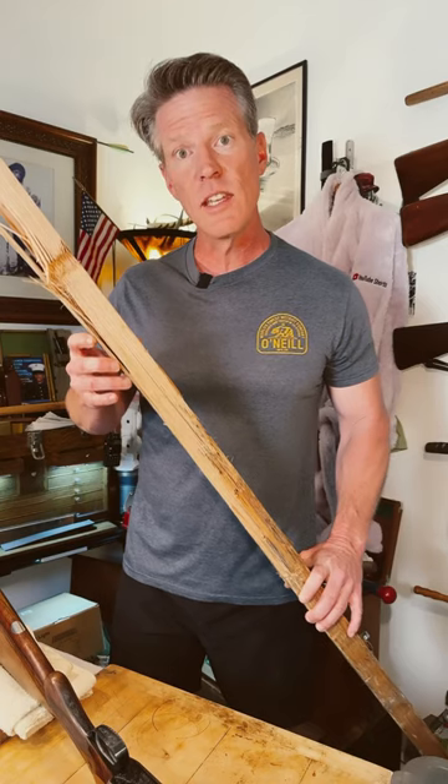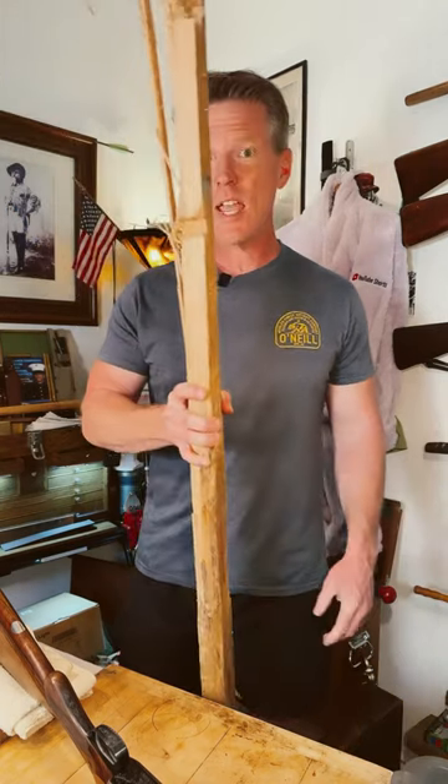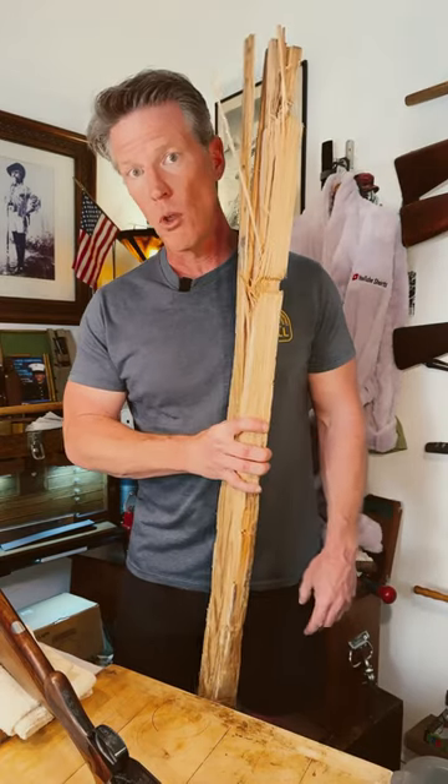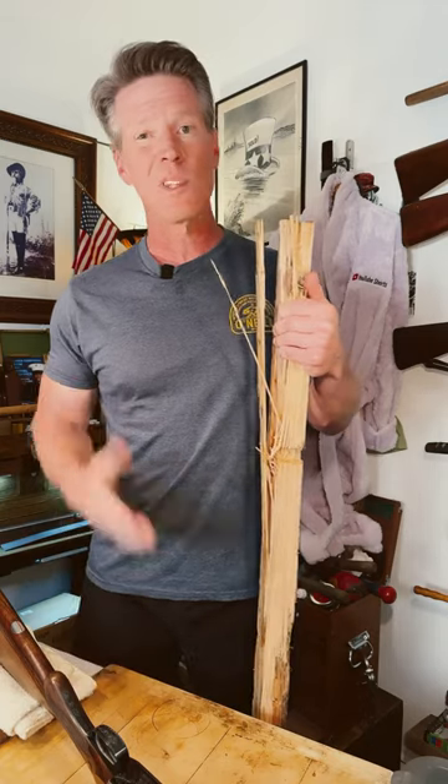Our studs are placed every 16 inches on center in North America, so it's not very much that stands between you and those bullets. Everything else is drywall and plastic siding. What are your thoughts? What's it like in your country?